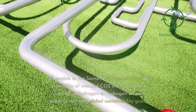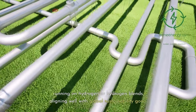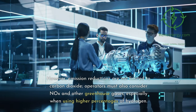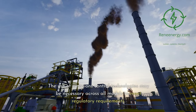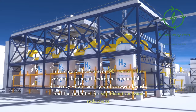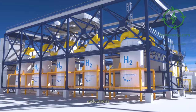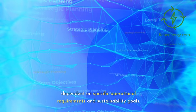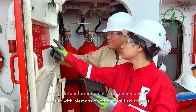Emission Reductions. All models in the Siemens Sargent series offer the possibility of reduced CO2 emissions when running on hydrogen or hydrogen blends, aligning well with global sustainability goals. However, emission reductions are not limited to carbon dioxide — operators must also consider NOx and other greenhouse gases, especially when using higher percentages of hydrogen. The use of emissions control technologies may be necessary across all models to meet regulatory requirements. In summary, the Siemens Sargent series offers varying degrees of hydrogen compatibility, efficiency when running on hydrogen blends, and the potential for significant emission reductions. Each model has its own strengths and weaknesses, making the choice dependent on specific operational requirements and sustainability goals. For the most accurate and up-to-date information, it is recommended to consult with Siemens or other qualified experts.